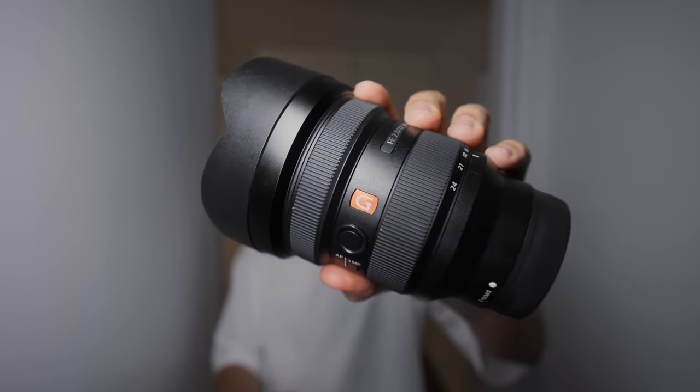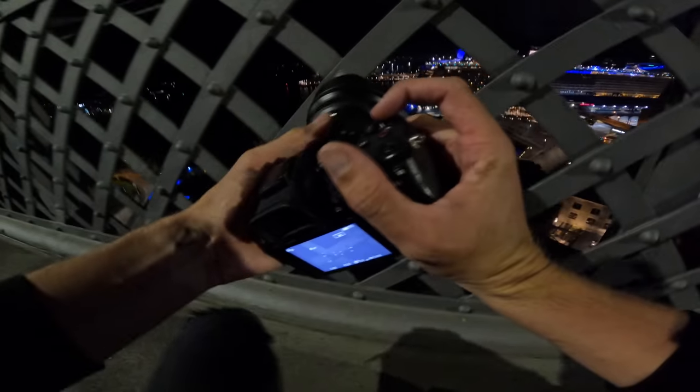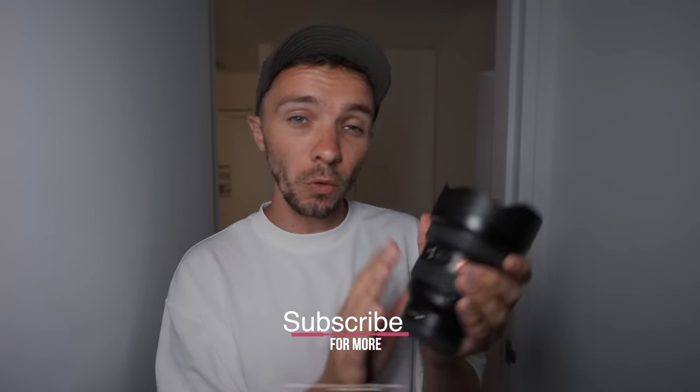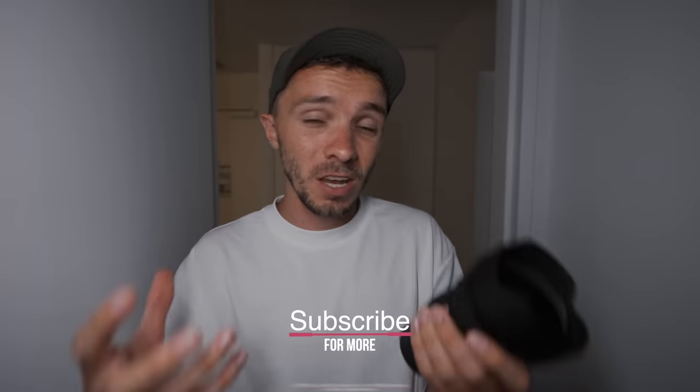This here is an ultra wide from Sony. It is the 12-24 f/2.8 G Master and it's an incredibly expensive lens — and it's also incredible. Look at that front element. It's a thing of beauty. However, this isn't about the 12-24, although it's going to make some of these images incredible.